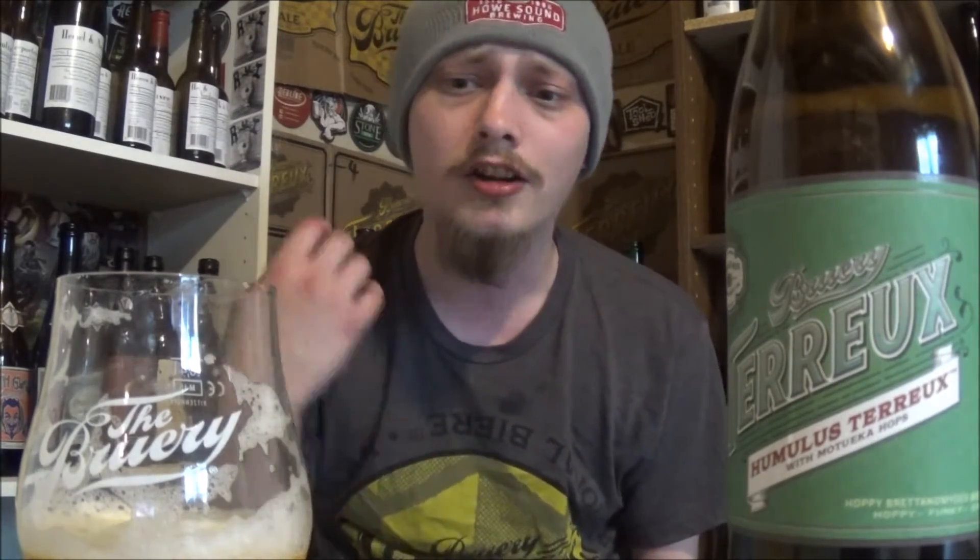Cheers everybody. Easily one of the most sessionable beers I've had from the brewery, which isn't saying much because they make some huge beers. 6.3% goes down like a 3% beer. It's just super sessionable, super light, effervescent, crisp, refreshing, beautiful dry finish from the Brett.